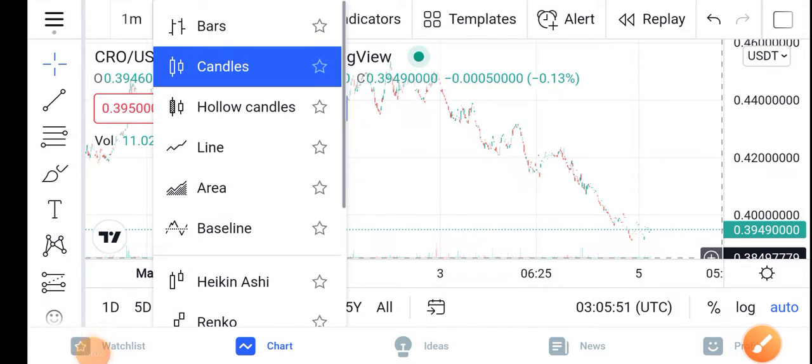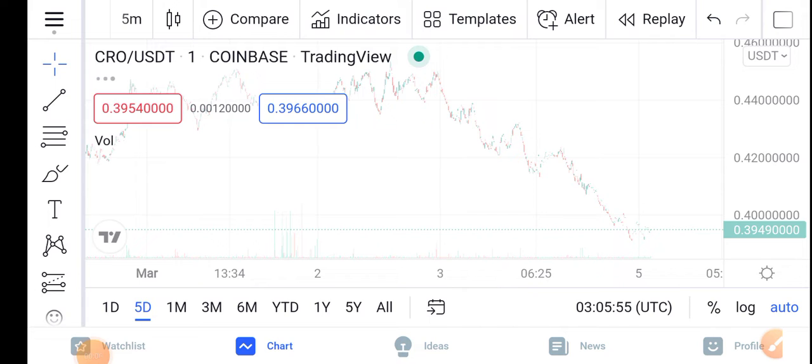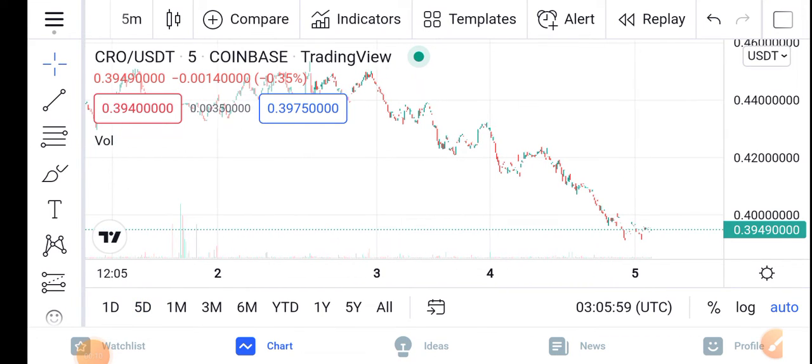Howdy, how are you? Hope you're fine now. Hope you have a good day guys. Welcome back to the latest video about the CRO latest price update — what's going on in the CRO? It's a price with surprise changes. What will be the next move of Crypto.com coin? Let me show you all these updates in this short video.